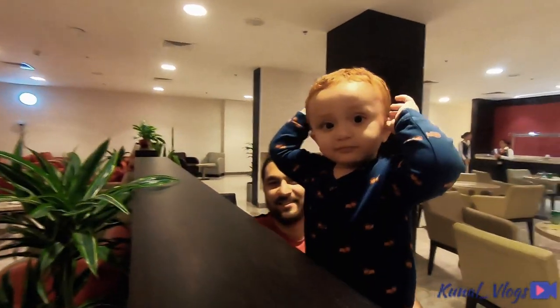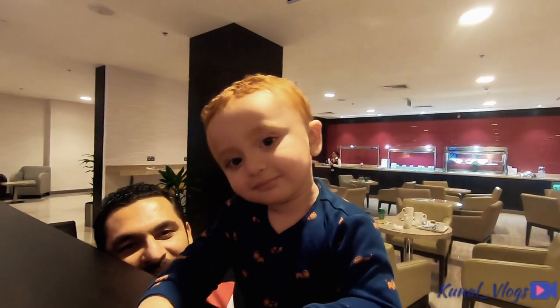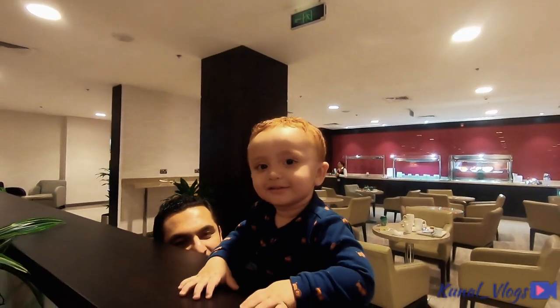And I meet this cute little baby. Say hi to my viewers. Say hi. Bye bye.